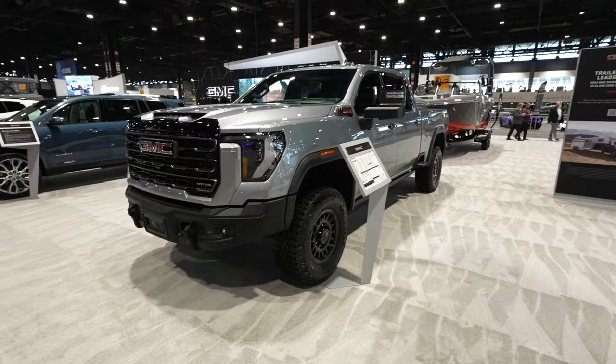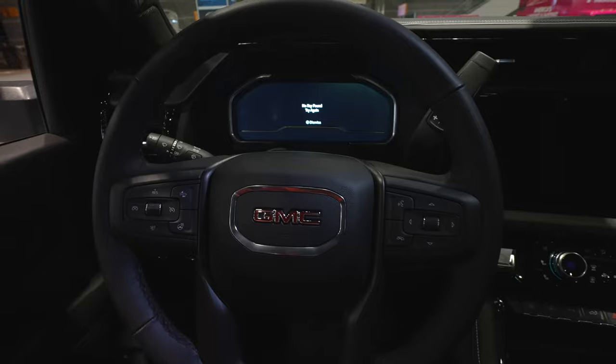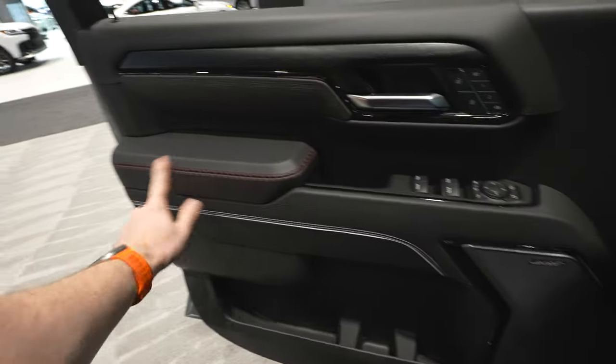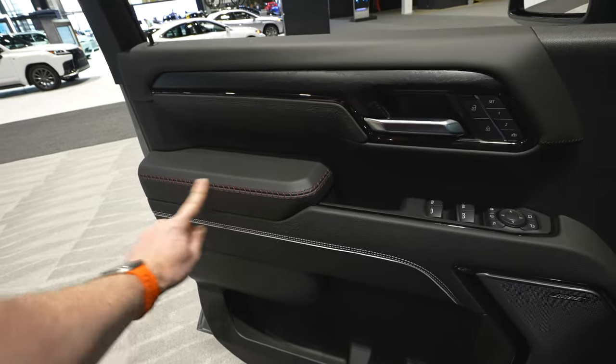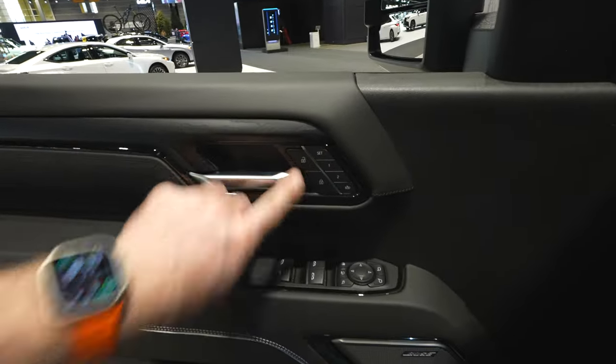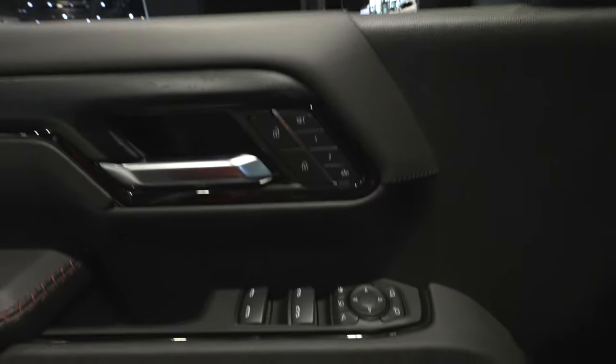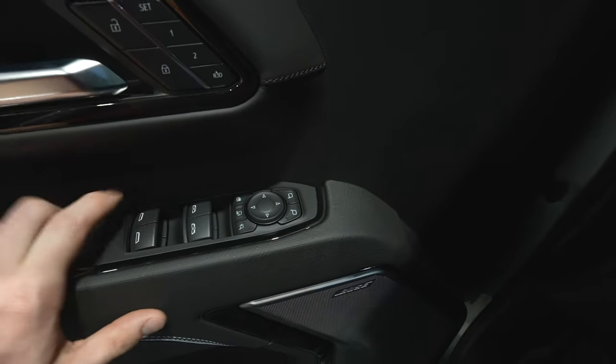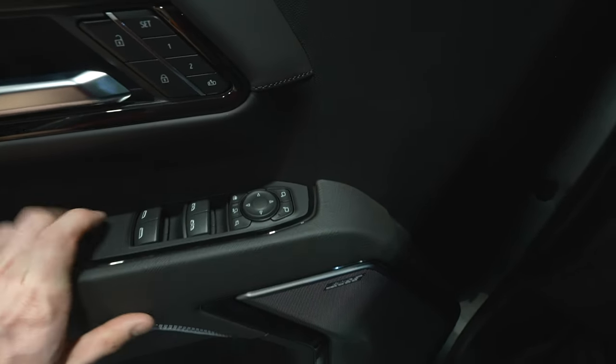Let's take a closer look now at the interior. Tons and tons of room in this vehicle. Starting over on the driver's side door, we have this really nice soft leather with red stitching — that is the AT4X accent. Lock and unlock buttons, two-seat memory, all the window controls for the vehicle, as well as your mirror control, including your telescoping mirror buttons and your power fold mirror buttons.